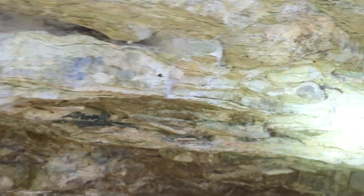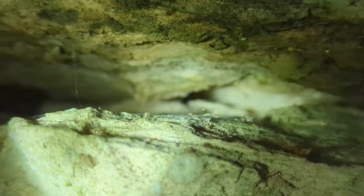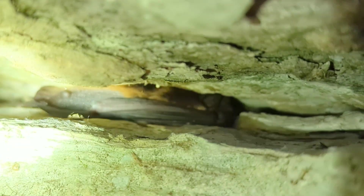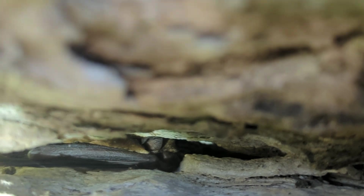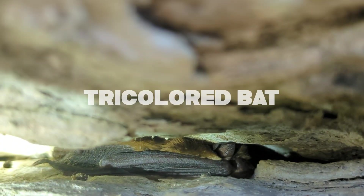Hopefully we'll find another species or two to share with you. One of the cool things when you're on Snake Road is you look in all these little cracks and crevices, and sometimes you'll find snakes and salamanders — but you might also find a bat. Check that out. Tucked in there is a tri-colored bat.